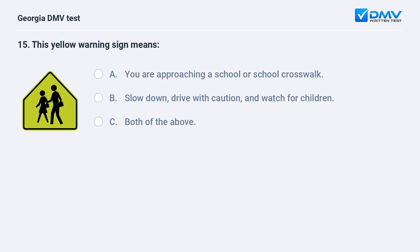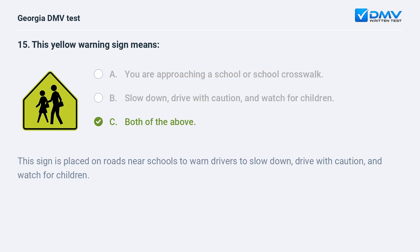This yellow warning sign means A. You are approaching a school or school crosswalk. B. Slow down, drive with caution, and watch for children. C. Both of the above. C. Both of the above. This sign is placed on roads near schools to warn drivers to slow down, drive with caution, and watch for children.